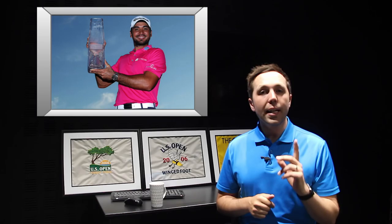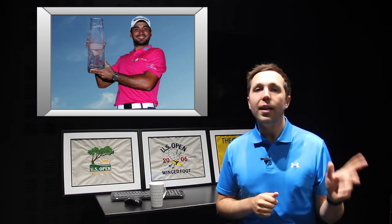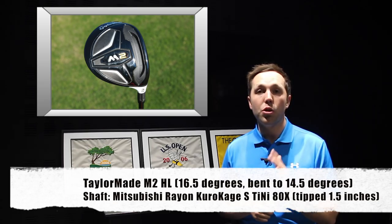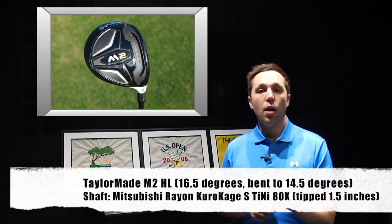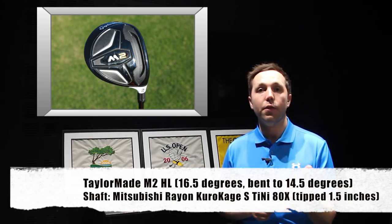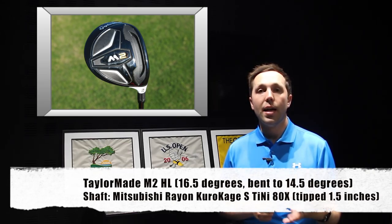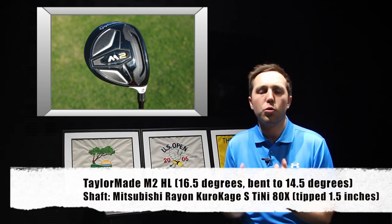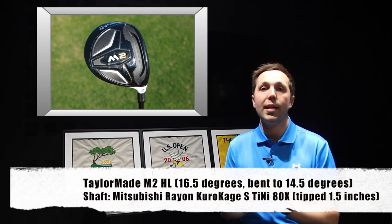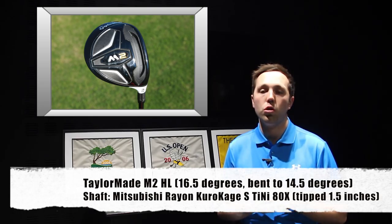Moving into his fairway wood — this is a new addition because he was using, I think, an Aeroburner last time. He's now using a TaylorMade M2 in the high launch. He's got it at 16.5 degrees on the head, but it's actually bent to 14.5 degrees. He must just suit that — he must prefer that. Instead of having it in the 14.5, he's gone 16.5 and bent it down.